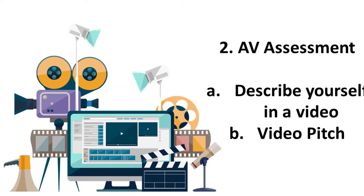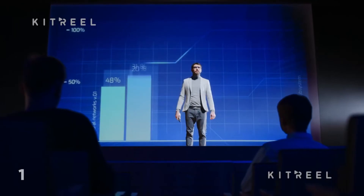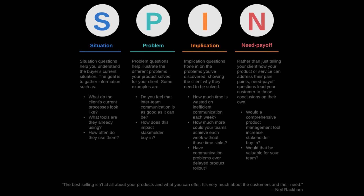The second part of the audiovisual assessment is to record a video pitch about a product that currently exists or is something entirely new. The effective way to pitch a product is to use the SPIN model. Google various examples of the SPIN model, practice it a couple of times, and you would be good to go.